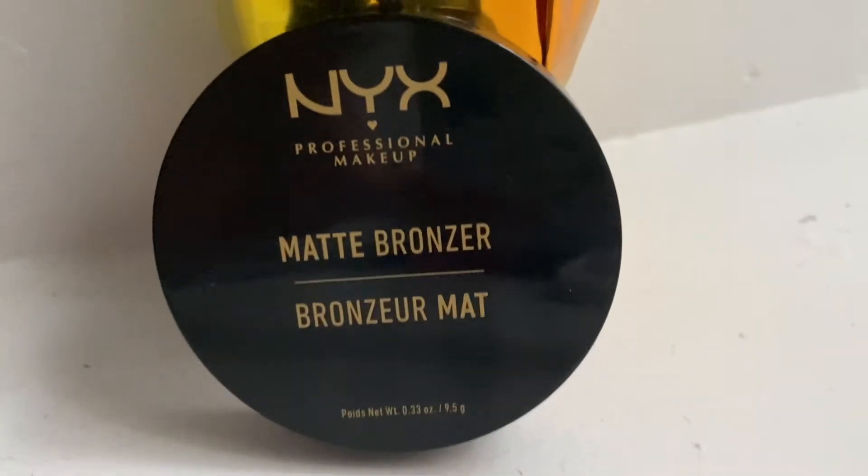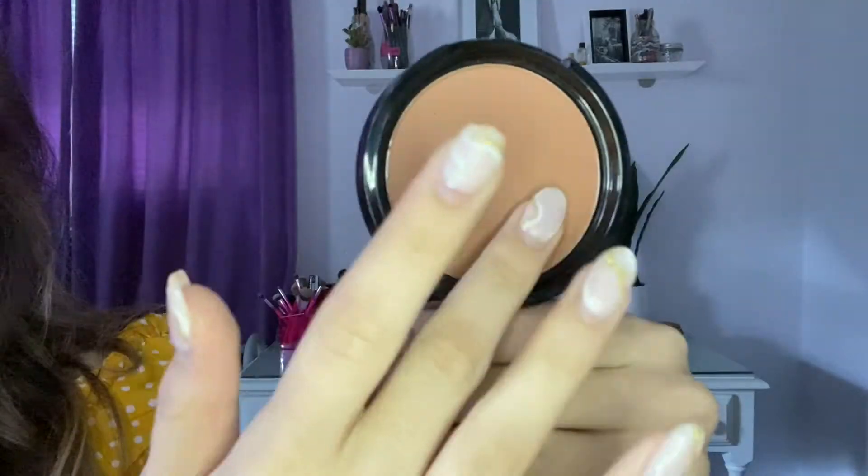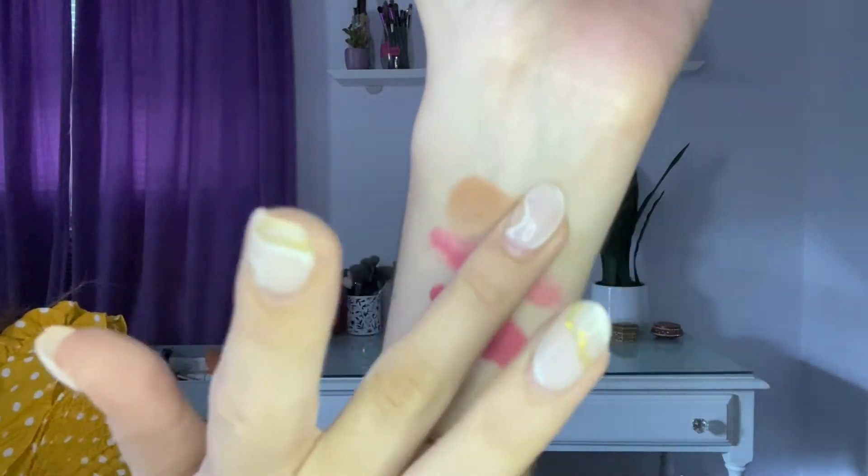I just powdered the areas that needed it and we're going in with the NYX Matte Bronzer in the shade Medium. It's a little deep and a little orange for me — bronzers have been running a little orange on me lately, but we're gonna make it work. This bronzer is definitely very silky, very pigmented, and it blends out pretty well. It's definitely not a contour shade for me; it's more of a bronze-up-the-face kind of product. I would recommend this — it is matte, it blends out very well, and it's very silky. Good job NYX.